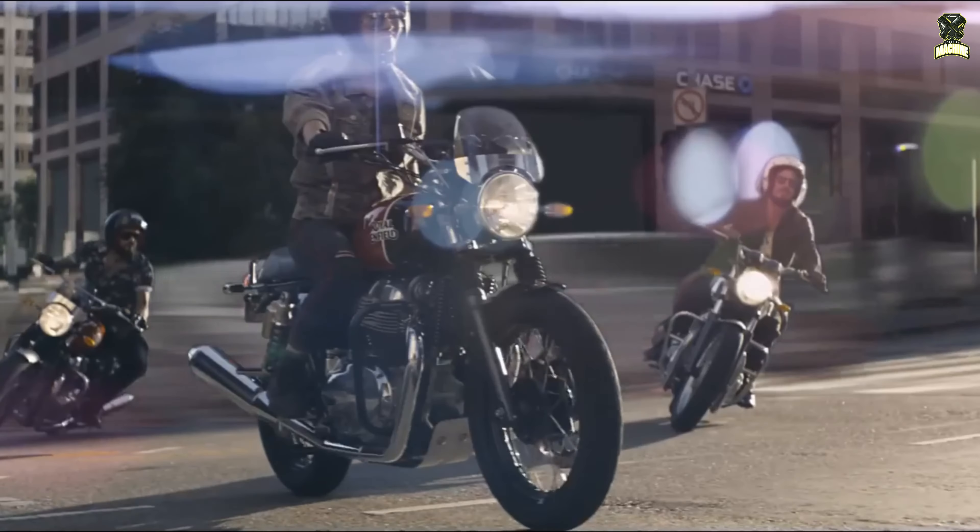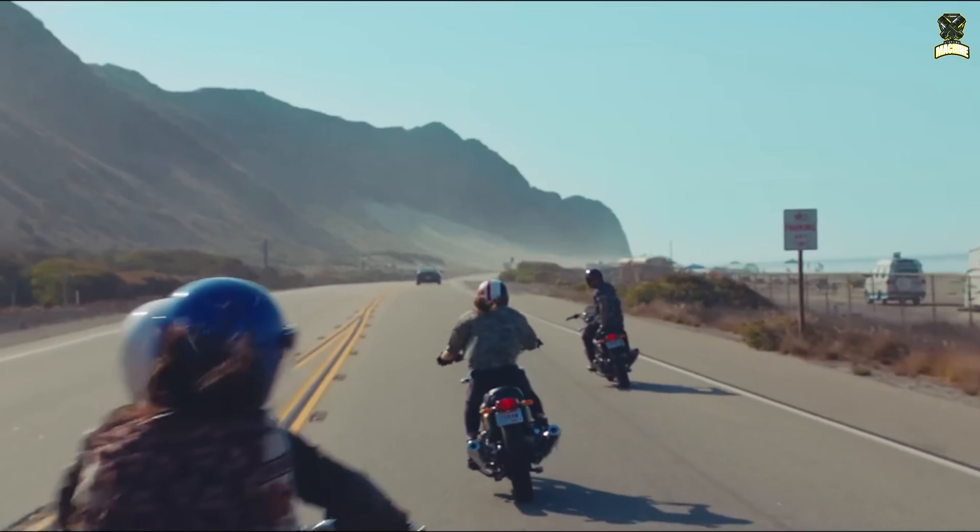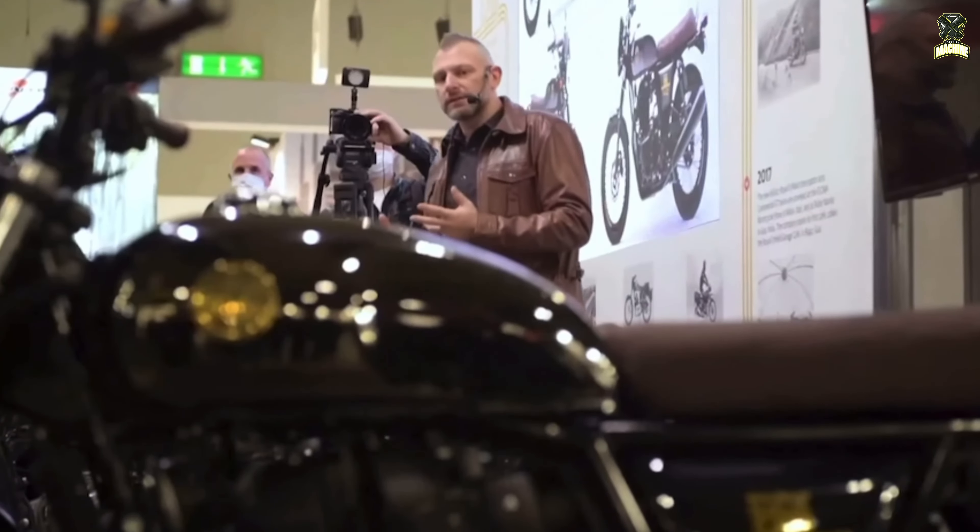Experience shows that only a few weeks pass between homologation in Australia and the first official launch of a model. In the case of the new Royal Enfield Interceptor Bear 650 and the approaching EICMA, it can only mean that the new model will be present in Milan in November.